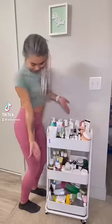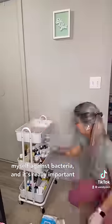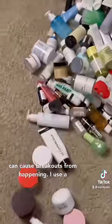Let's come clean my skincare products with me. I wear gloves every time I clean to protect myself against bacteria, and it's really important to clean your products regularly because bacteria can cling on to your products, which can cause breakouts.